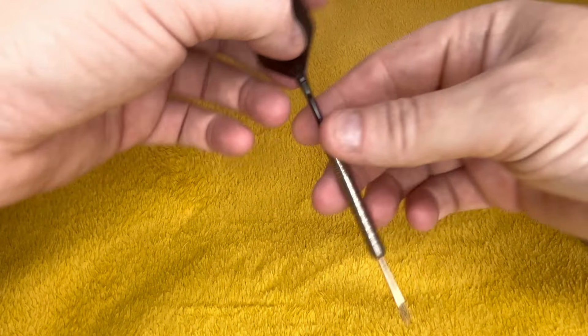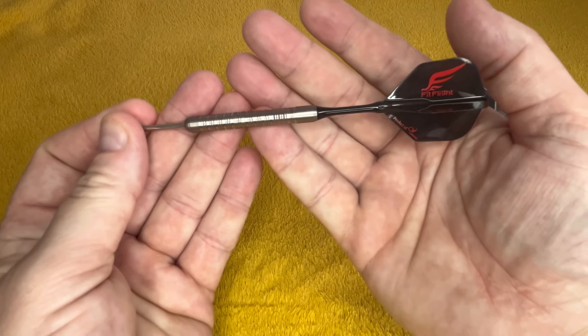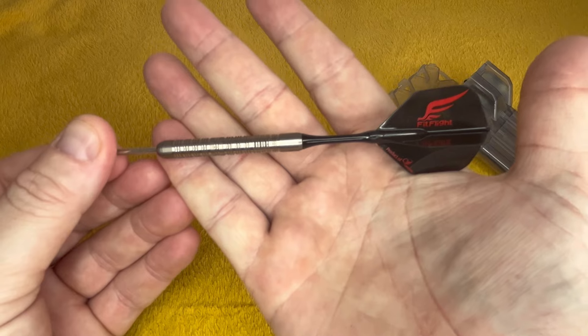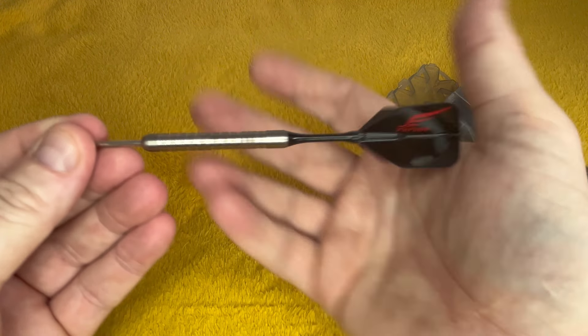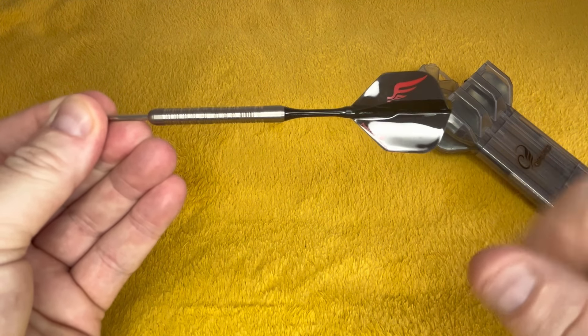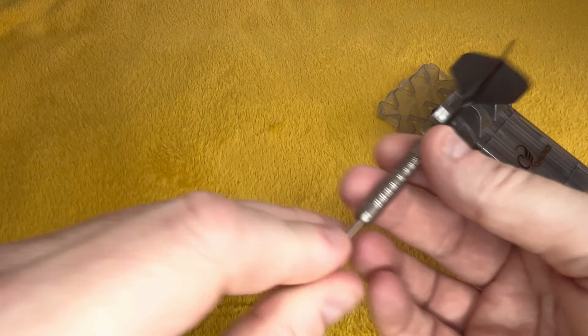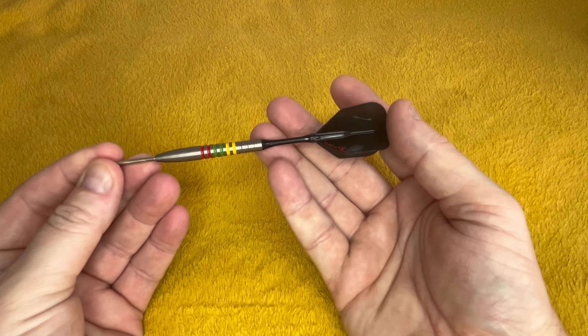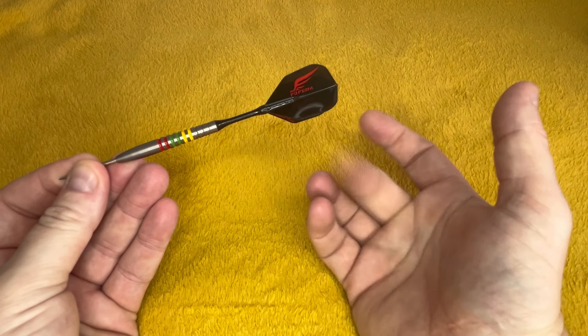These ones are in cases as well but I'll get one out. These are the Jack Means — he doesn't have a tour card anymore but I got them when he did, with the spinny Cosmo flights on. I hope to see him with a tour card again in future. This player also doesn't have a tour card any longer — this is Darius Labanauskas, with a spinny top.